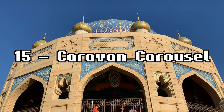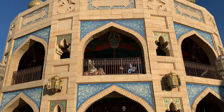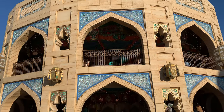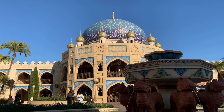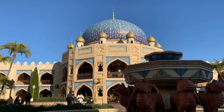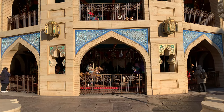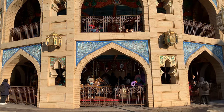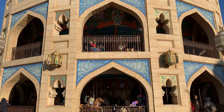Number 15 is Caravan Carousel. A stark contrast to Jasmine's Flying Carpets, the Caravan Carousel is in exactly the right place. A carousel technically makes very little sense in the Arabian land, but the kinetic energy and playful melodies being slightly obscured by the gorgeous domed structure make it a perfect fit. Having it be two stories not only makes for a fun ride with better views of the land, but it also increases capacity. About as perfect a carousel as one could ask for.